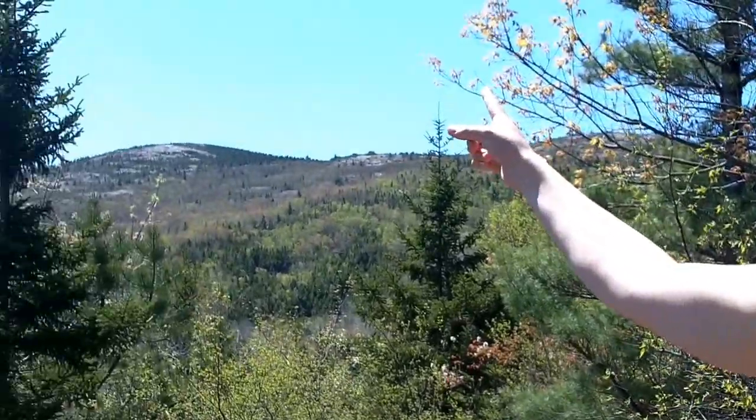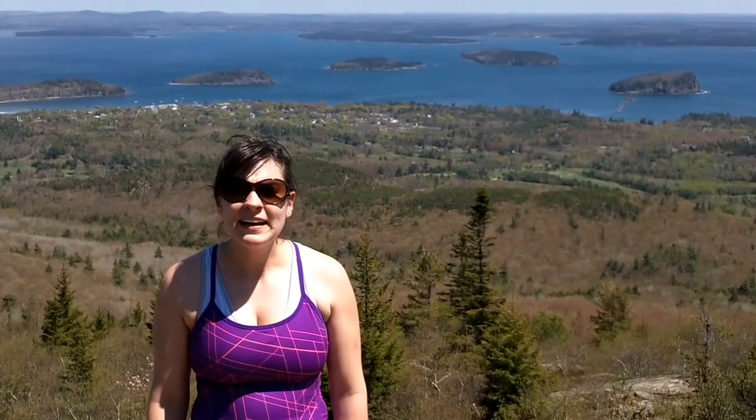That's Cadillac Mountain and that's where we're going. I don't think we're halfway there yet. So we're about an hour in.